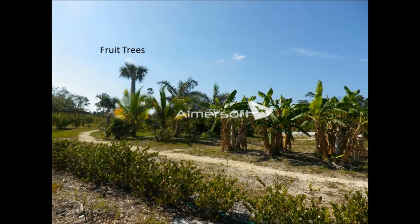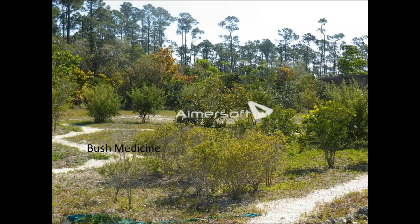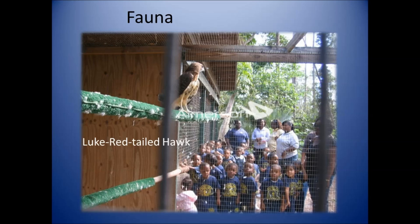We're also looking at the bush medicine plants in the arboretum — white sage and some others that are planted in this area. Here are more photos of the arboretum as we look at our fauna.